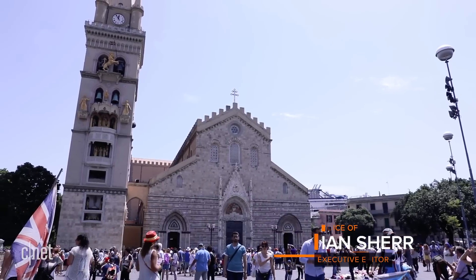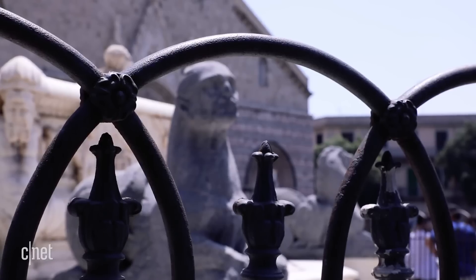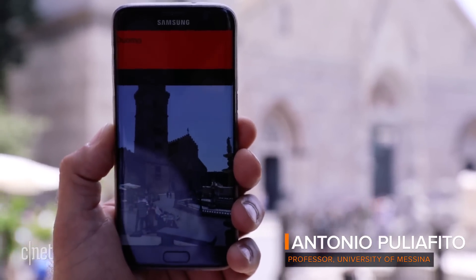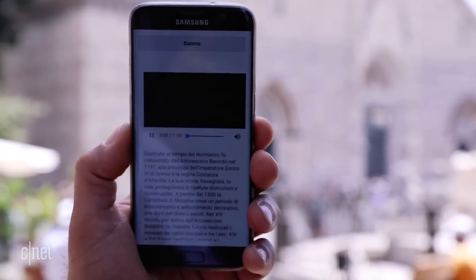I've come to Messina's town square to watch the popular noon bell tower show. My tour guide is University of Messina professor Antonio Pugliafitto, but he's giving me a tour of a future city. He points at the church without changing his position, and the system realizes it's the main church and provides information on it.